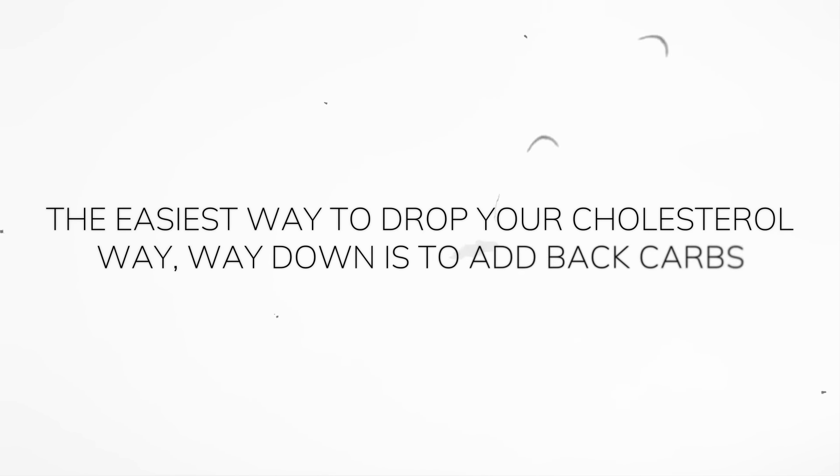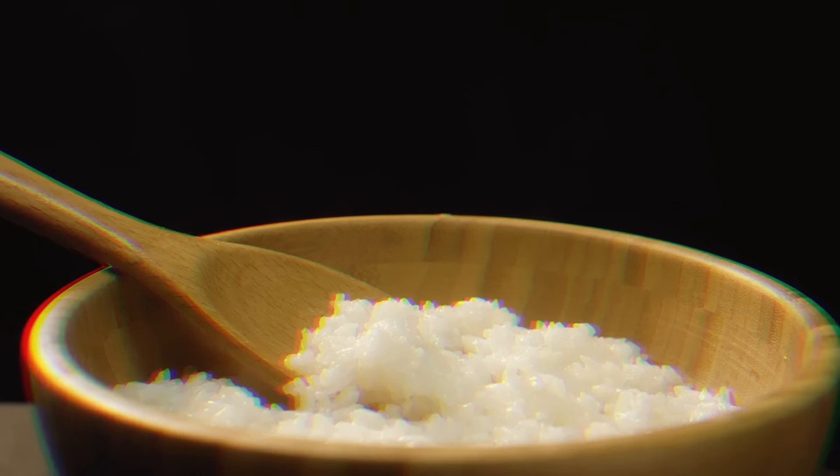I'll highlight four levers based on our understanding of the lean mass hyper responder phenotype and the lipid energy model, ranked one to four in practicality and rated one to three stars for potency. Starting with number one: the easiest way to drop your cholesterol way down is to add back carbs — usually about 100 grams, though that varies by activity level and body size. I've seen people drop their LDL by 200 to 400 milligrams per deciliter using mango, sweet potato, rice — any carbs will work. You will no longer be on a ketogenic diet, but you can remain low carb.